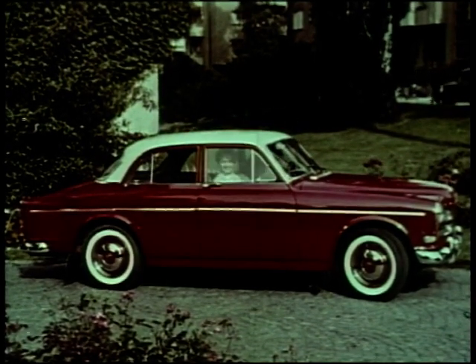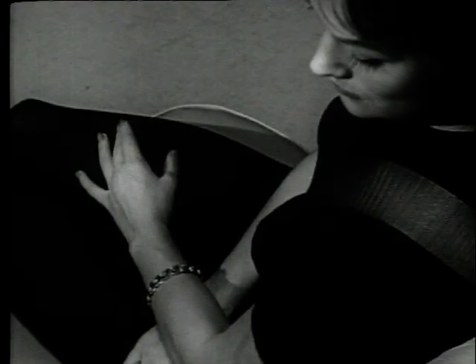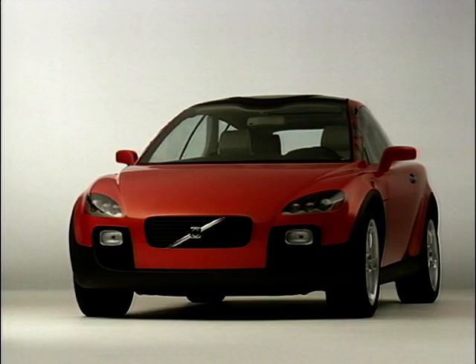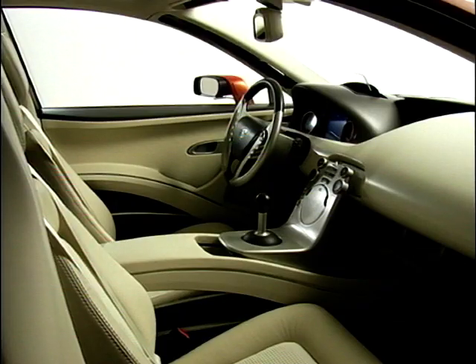Say the word Volvo and the word safety won't be far behind. Volvo invented the seat belt and has always given safety a high priority with all of its products. This is the SCC, or Safety Concept Car. It has about every safety device known to man on board or designed in. It's a fascinating piece of kit.